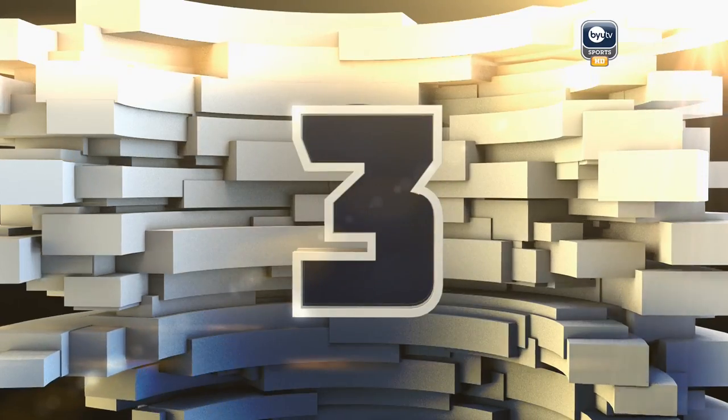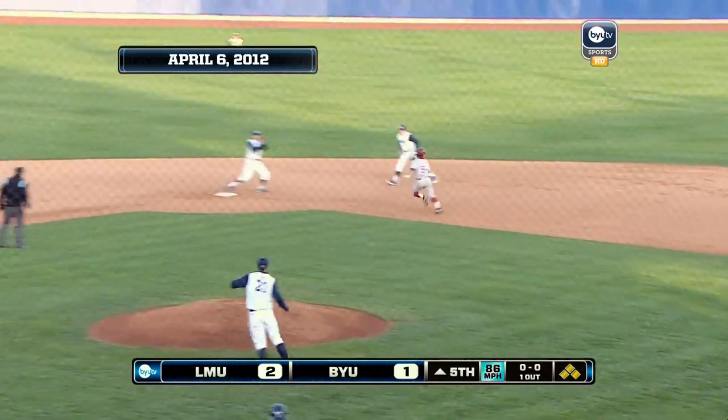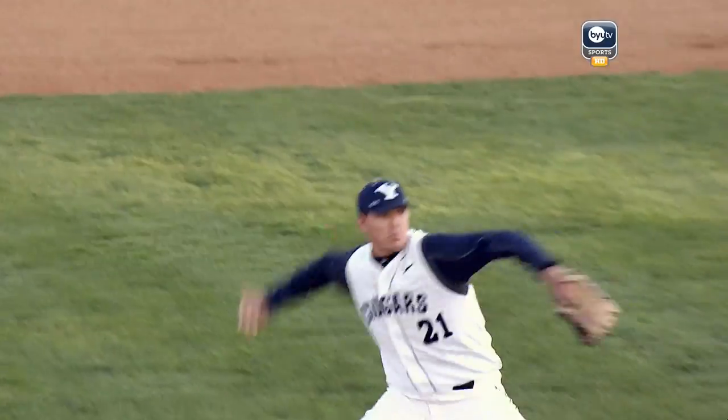Number three. Ground ball to second, Law scoops it up, the throw to second, over to first — inning-ending double play. Bases were loaded and Mark Osling gets out of it. He's pumped up.